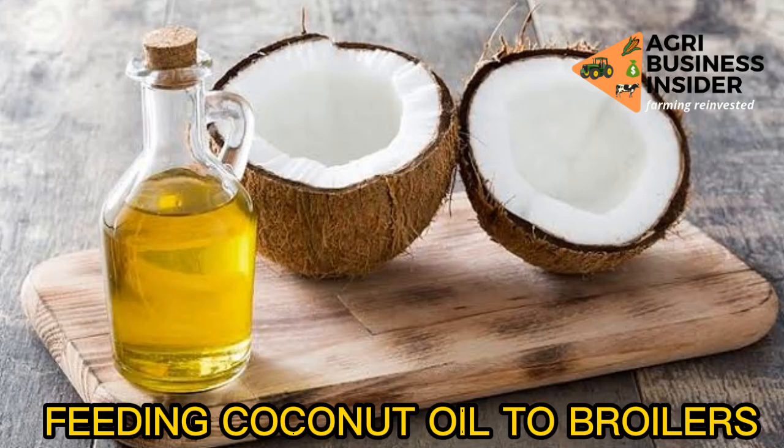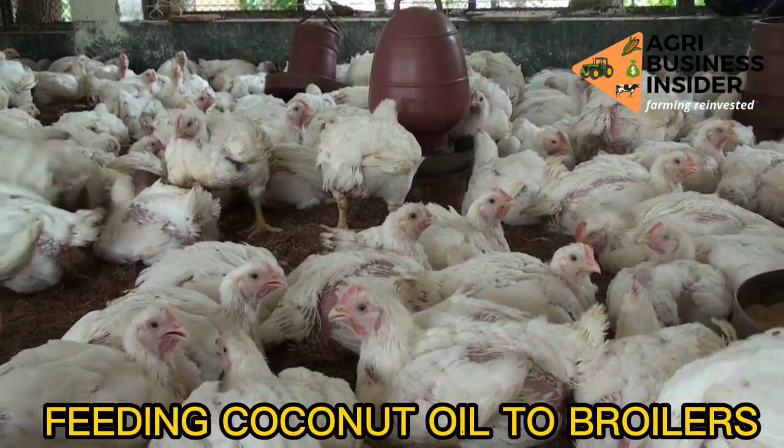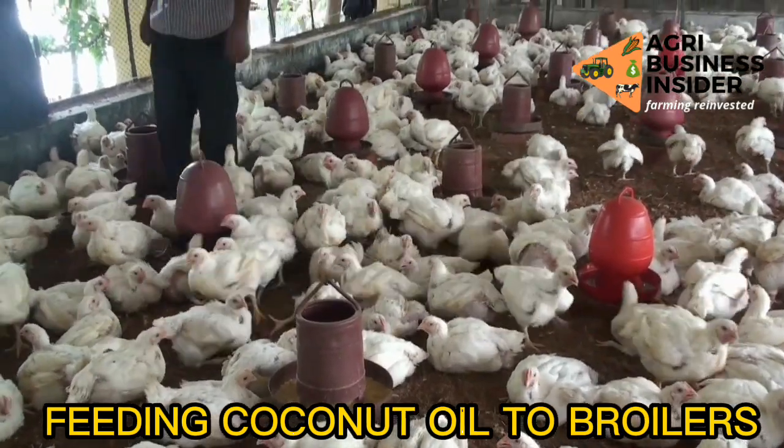Hello farmers, welcome back to the channel. On today's video we are going to talk about giving coconut oil to your chickens, and to be more specific, broiler chickens. We are going to look into what are some of the benefits of giving this to your chickens, and there are four benefits.